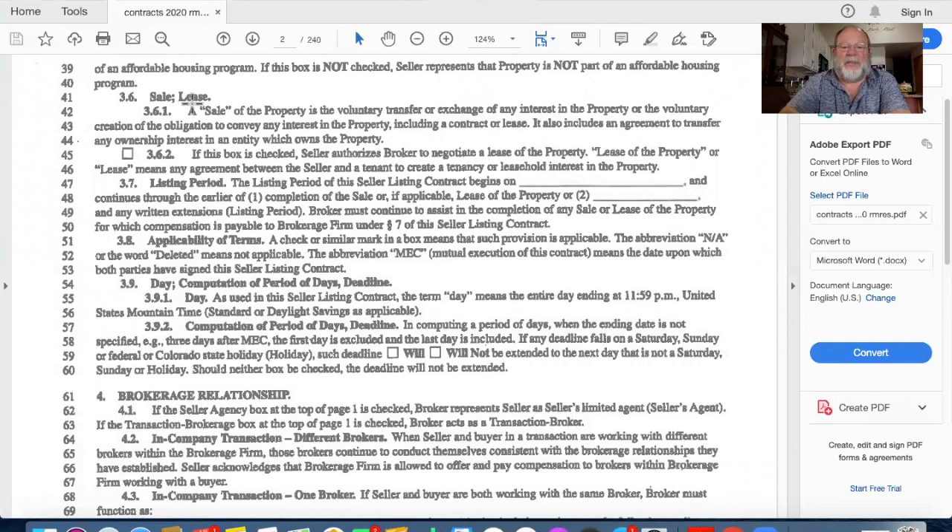The next part is sale or lease. If the box is checked, the seller authorizes the broker to negotiate a lease - that won't be on the test, so we're going with a straight sale. On line 47 you'll see the listing period. It begins on a date we choose - if you didn't want to put it on the market for a week, I'd start it a week from today. In Colorado it cannot go more than a year; you must have a beginning and end date.